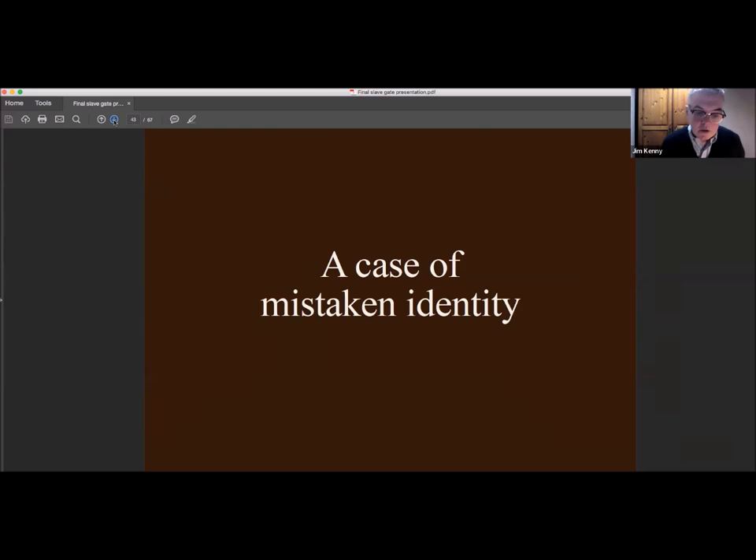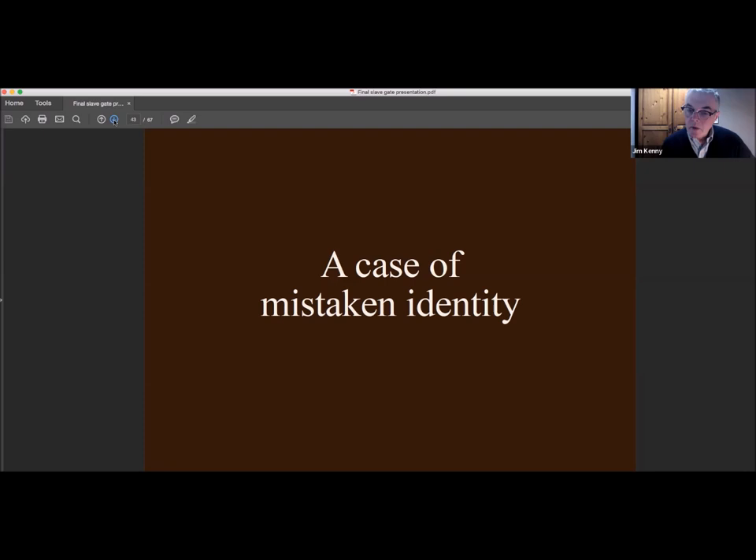All of that sounds like really strong evidence to prove the local legend of the slave gate, but it's actually a case of mistaken identity — because there were two Merchants Coffee Houses. In 1912 it was discovered that there had been an earlier Merchants Coffee House in Dale Street. The person who discovered it, Mr Arkel, wrote: 'My reason for saying there were two quite separate houses of this name is that every mention of the locality of the Merchants Coffee House down to the year 1767 is invariably Dale Street.' So all those pieces of evidence I showed were written at a time when people had no idea there were actually two Merchants Coffee Houses.